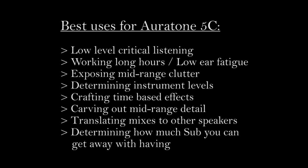The Oritones don't produce a huge amount of volume, but they do tend to produce more detail in the midrange when listening at lower levels than when being driven harder, which means you can mix with them for hours without fatiguing your ears or losing detail. Best uses: low level critical listening, working long hours with low ear fatigue, exposing midrange clutter, determining instrument levels, crafting time-based effects, carving out midrange detail, translating mixes to other speakers, and determining how much sub or low bass you can get away with.